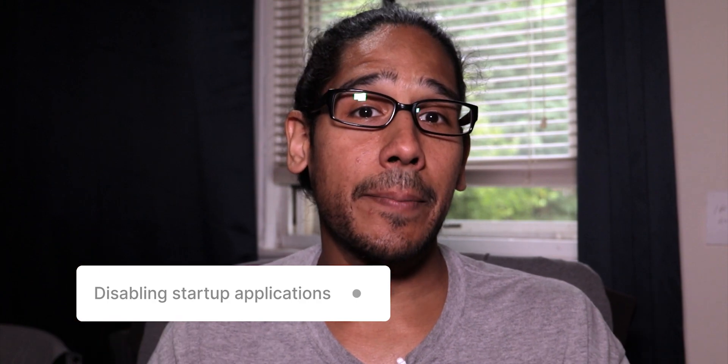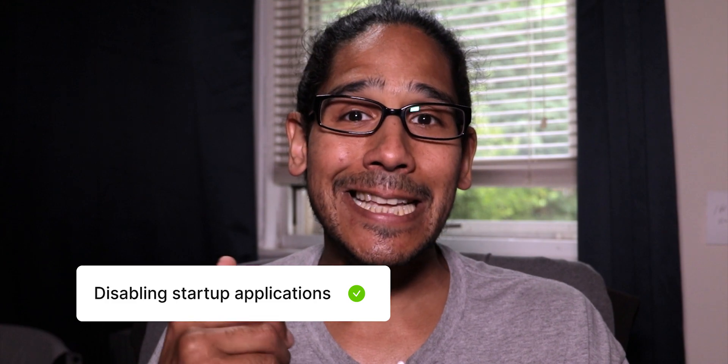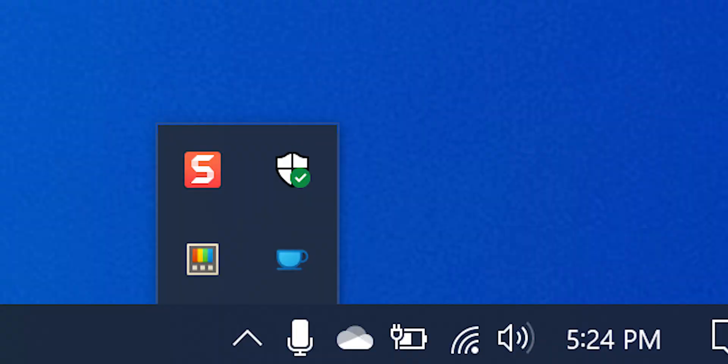Number three, disabling startup applications. Disabling startup applications on Windows is beneficial as it helps reduce the time it takes for your computer to boot up and become usable. By limiting the number of programs that automatically launch at startup, you can optimize system resources and improve overall performance. Additionally, disabling unnecessary startup applications can free up valuable memory and processing power, allowing your computer to run smoother and faster. Lastly, it can help declutter your system tray, providing a cleaner and less cluttered desktop experience.